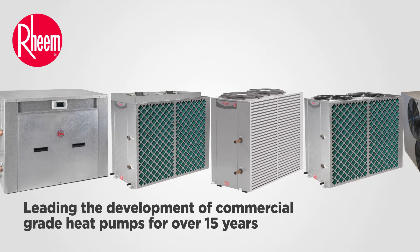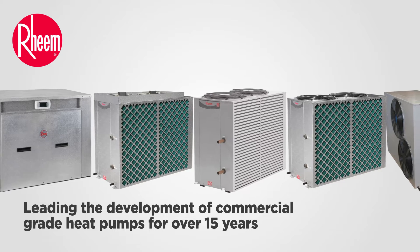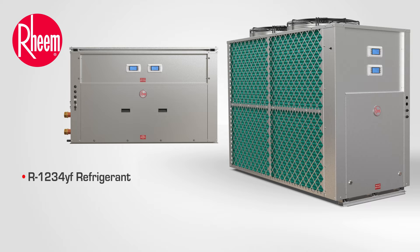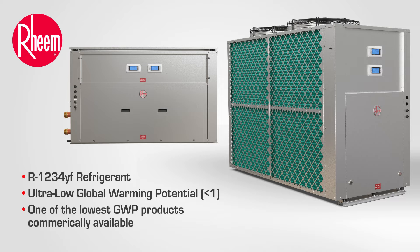Rheem has been leading the development of commercial grade heat pumps for over 15 years and continues this tradition with its latest product advancement, Rheem YF Series commercial heat pumps. The Rheem YF Series commercial heat pump range employs R1234YF refrigerant, which has an ultra-low global warming potential of less than one, making it one of the lowest GWP products commercially available.